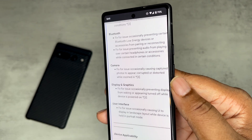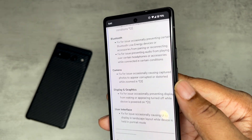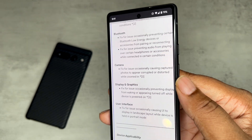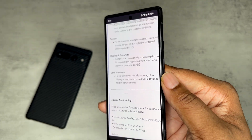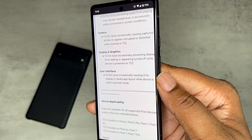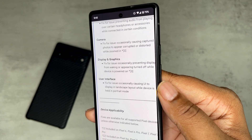There's a fix for the camera occasionally causing captured photos to appear corrupted or distorted while zoomed in. I have noticed that before — not all the time, but I have noticed it. Definitely an issue that you'll want fixed if you're experiencing it.